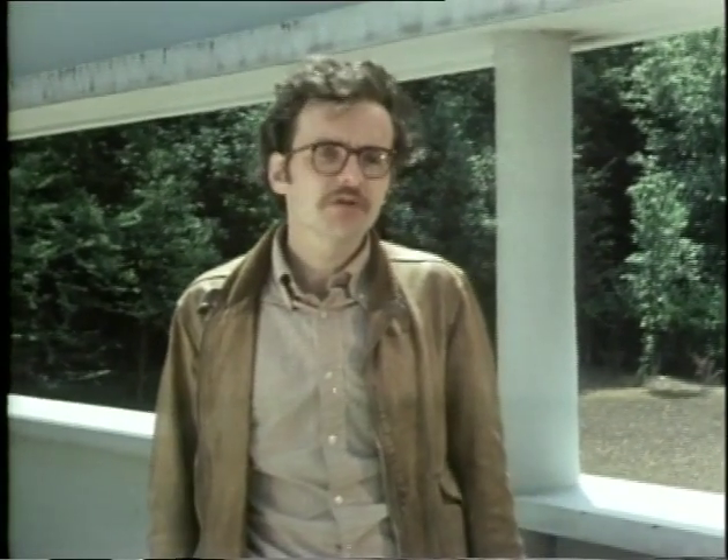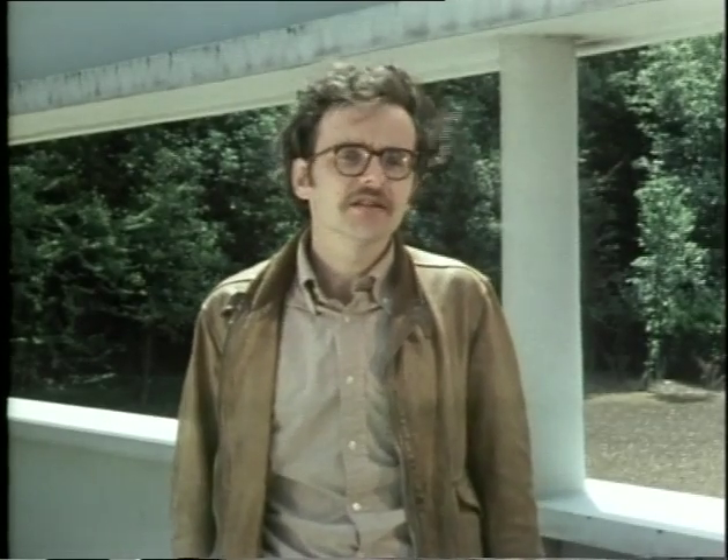In this programme about the Villa Savoie, I want to ask two questions. Firstly, why did Corbusier invent this phrase, machine à habiter, to describe houses like this one? And secondly — and I'm sure you'll make up your own mind about this as we go on — what sort of a house is this like to live in?